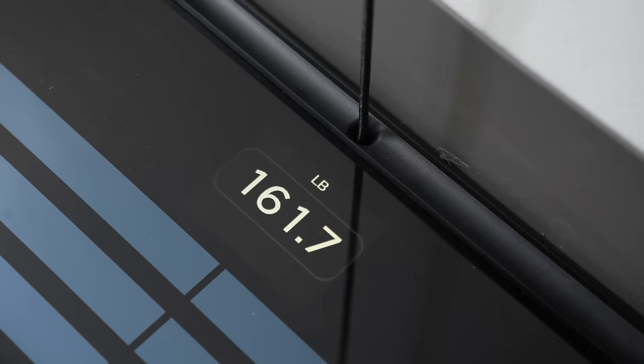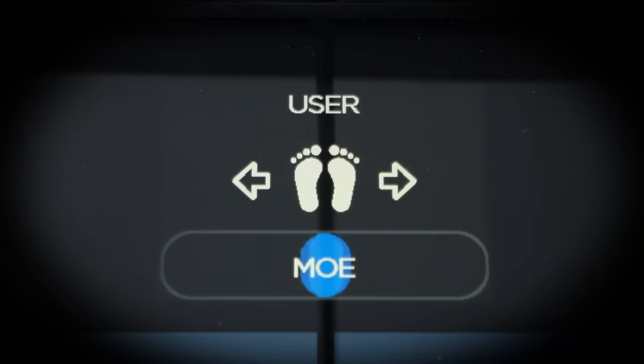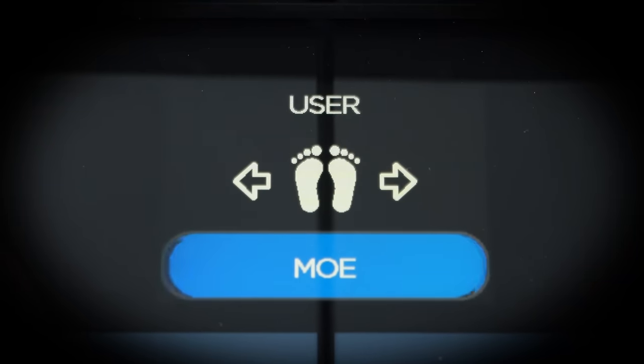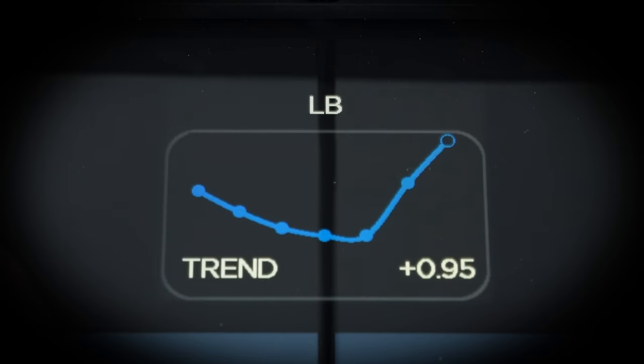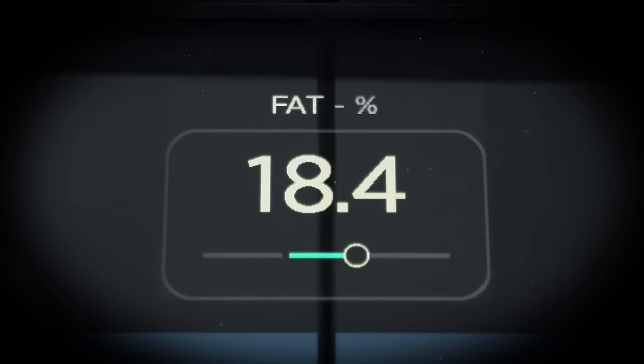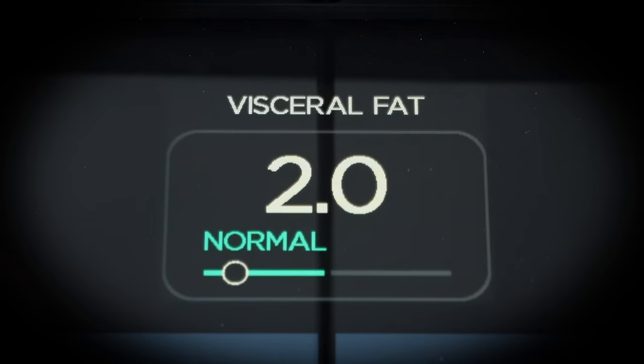It's kind of cool because you don't see the location of the display until you actually press on the device, and then it just pops up on its own. Every time you step on it, it'll start with weight and will automatically identify the user based on historical measurement data, then move through the variety of other things it can show you. You'll actually see a trend line pop up so you can see if it's an increase or decrease in overall weight.